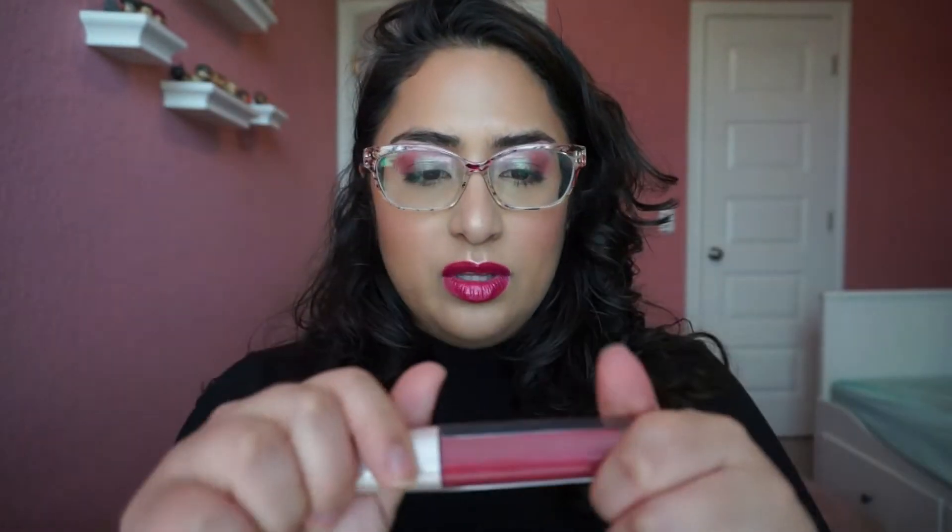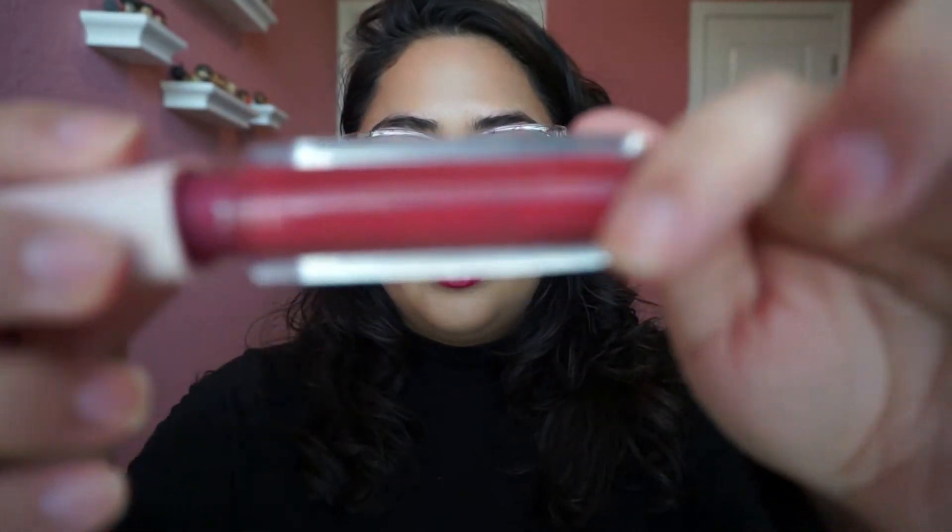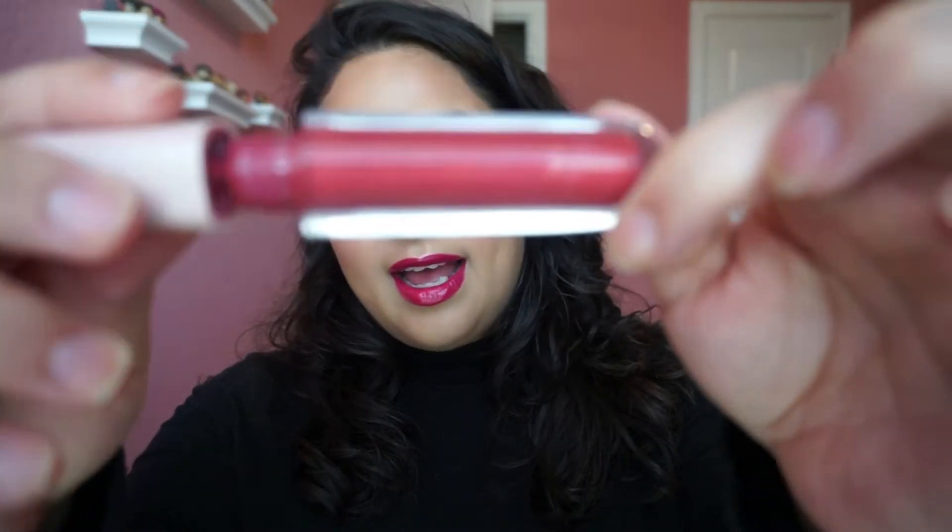I have my liquid lipstick and I don't know if you guys can tell, but I have been scraping the sides. There's not a lot left, even though a lot of product came out. When I look at it, this is not a product that I want to be gone, so I'm not necessarily mad about it. But it's still here.